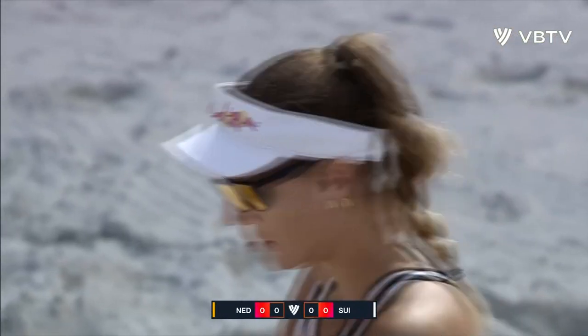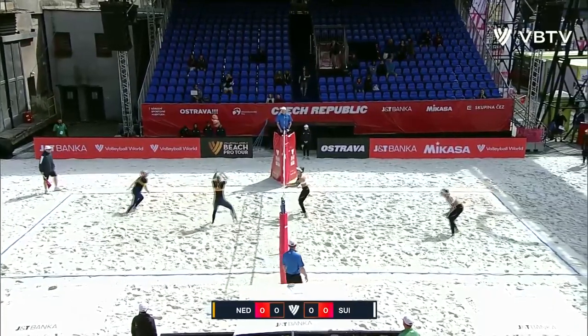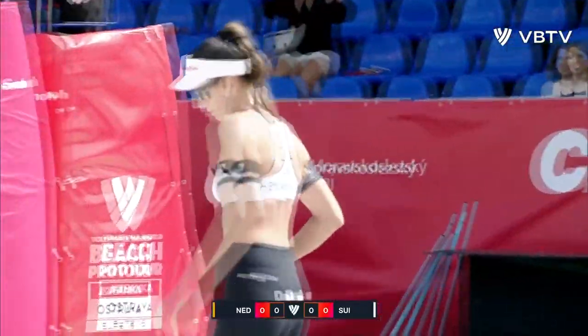It's Switzerland in the white top serving, it is the Netherlands in the orange tops receiving. This is quarter-final game one. It's a brilliant, brilliant block from Heidrich — what a start!